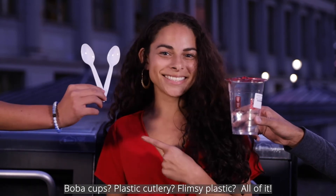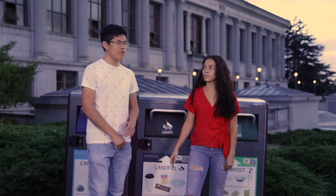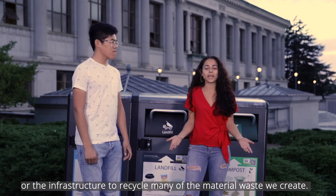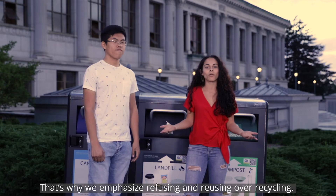Boba cups, plastic cutlery, flimsy plastic — all of it. Wait, hold up. I thought a lot of that was recyclable. I know, but the truth is we just don't have the technology or the infrastructure to recycle many of the material waste we create. That's why we emphasize reusing and refusing over recycling.